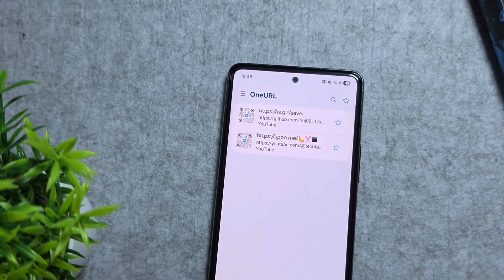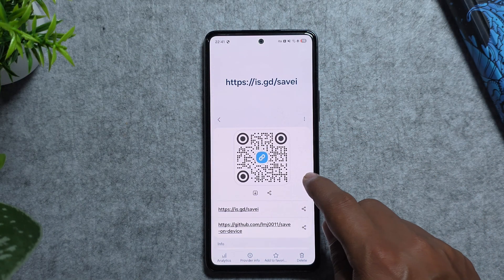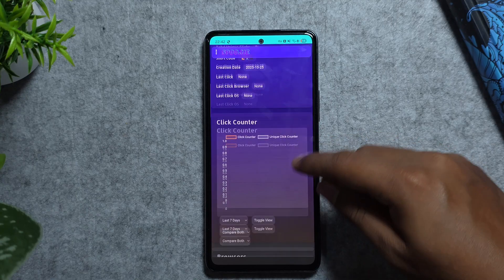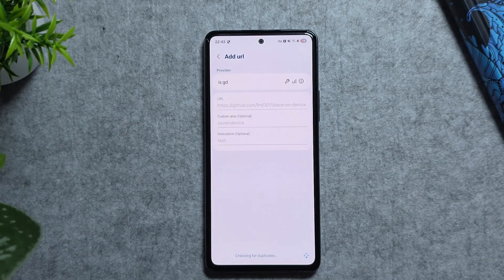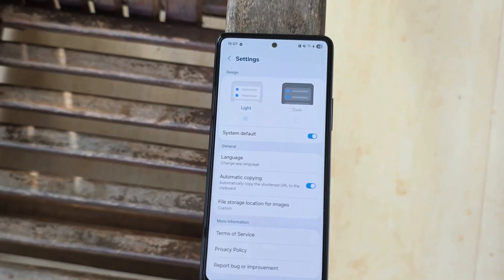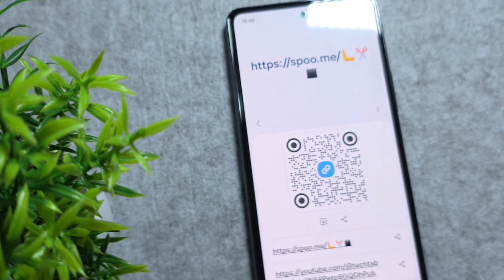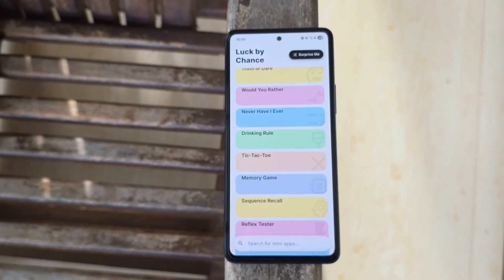Our next app is One URL, a smart link management app that lets you shorten, customize, and track all your links in one place. Whether you're sharing content on social media, YouTube, or with friends, One URL gives you clean branded links that look professional and are easy to remember. You can monitor real-time analytics like clicks, location, and devices, and it even creates QR codes alongside shortened URLs. Its simple One UI-like interface makes it easy to manage multiple links — perfect for creators and marketers.